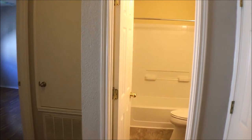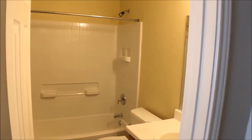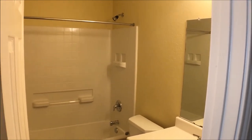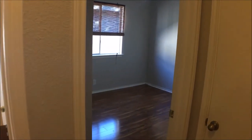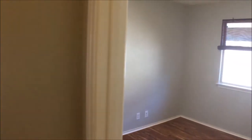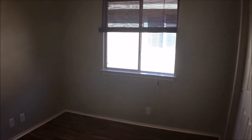You will see one of the full baths, which is adjacent to the other two rooms — a shower and bath combo. Immediately to the left, one of the rooms has nice commercial grade laminate, nice baseboards, and a good-sized closet. To the right of that room is the other bedroom with similar features — commercial grade laminate as well.